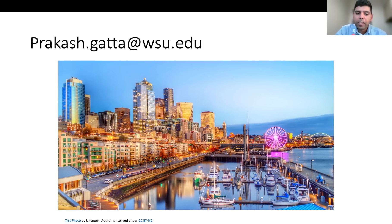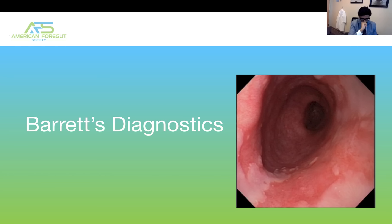Thank you, Dr. Gata. We'll come to questions at the end. Our next speaker is Dr. Houghton from Los Angeles, California. She finished medical school at Wayne State, followed by residency at University of California, Irvine, and completed her minimally invasive surgery and advanced endoscopic fellowship at University of California, San Diego. She currently practices under Keck Medicine at USC and is well-known for her expertise in robotic foregut surgery, having pioneered their co-arm program. She'll be discussing cytosponge, biomarkers, and optical imaging in Barrett's surveillance.